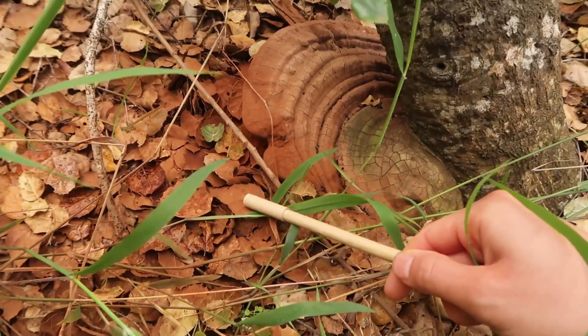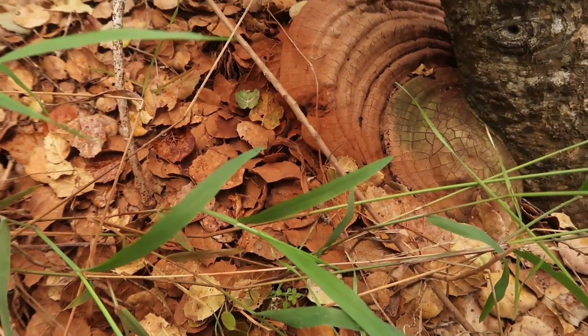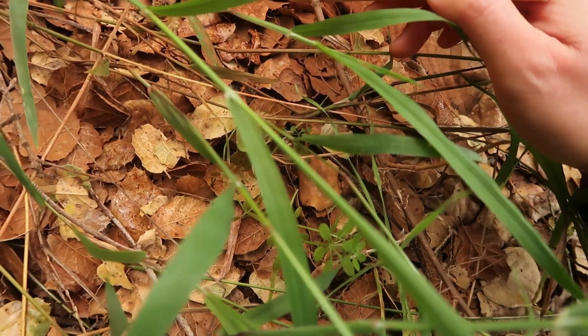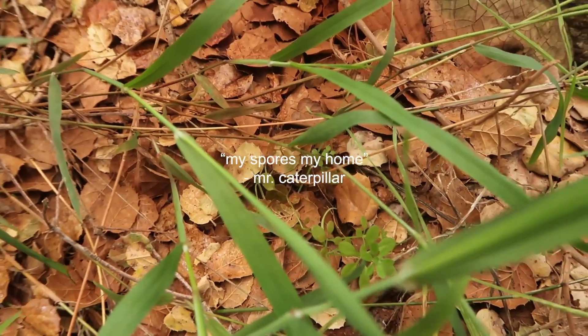Dark, burnt, rusted orange. Oh! Caterpillar! Hey, caterpillar! Oh my god, look at him! Is it his poop? Yeah — I was just going to say, it's probably his poop. He likes it here. It's his home! My spores, my home.